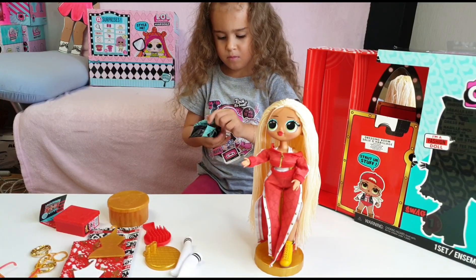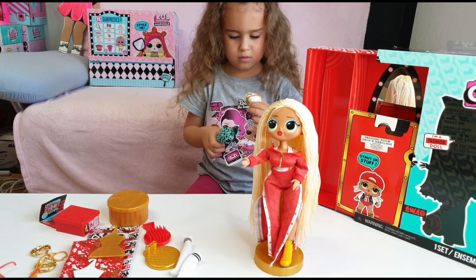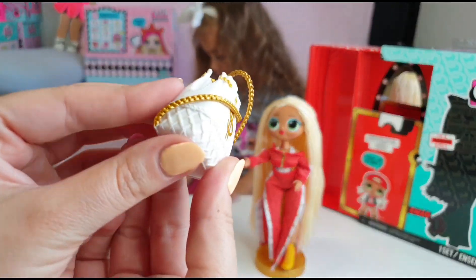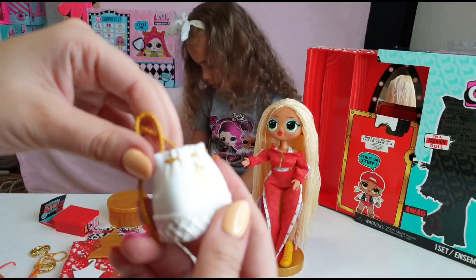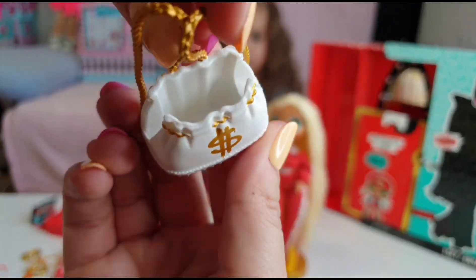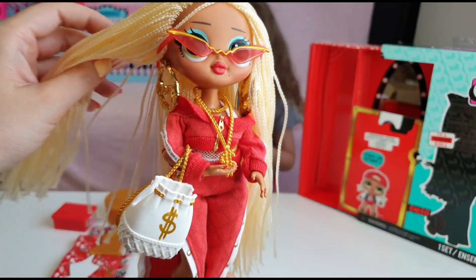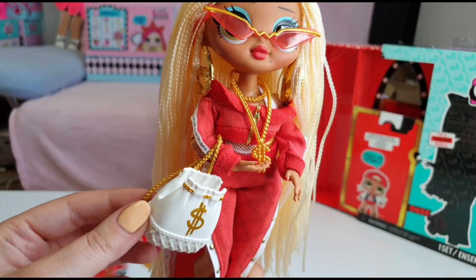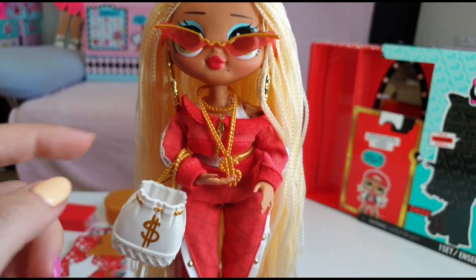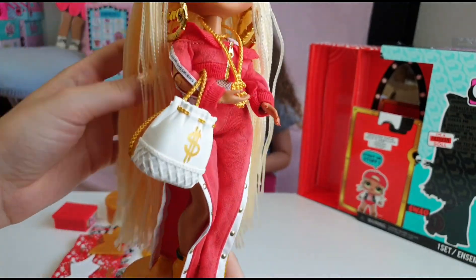The blind bag I think could be supposed to have a cute backpack — look how they put it. We can use this as a backpack; maybe we can store some things inside, or a little sister. We have put on her earrings, her glasses, her backpack, and her necklaces and chains. She is so cool, guys!